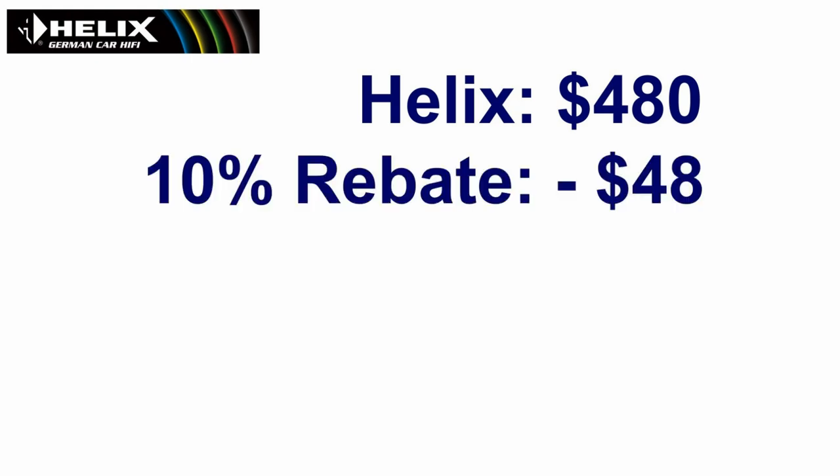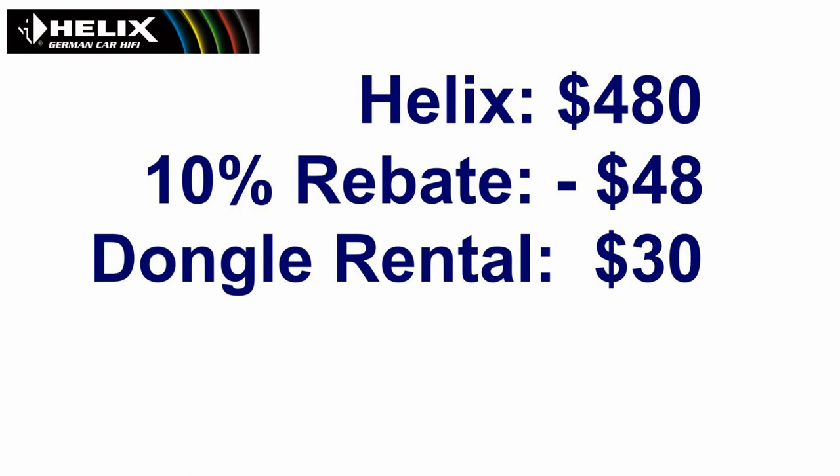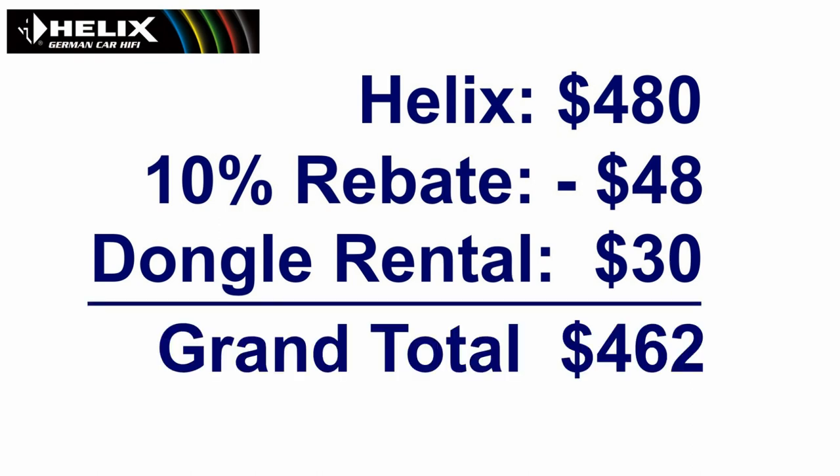If you're a do-it-yourselfer, then you can buy the system for $480, use a 10% rebate to get $48 back, install the system, and then rent a dongle for $30. I think Helix is definitely worth that grand total of $462.